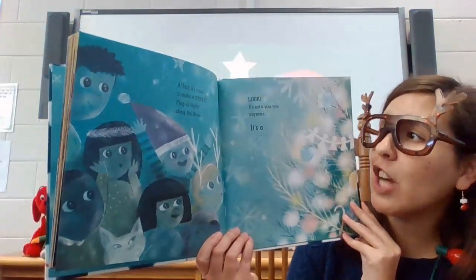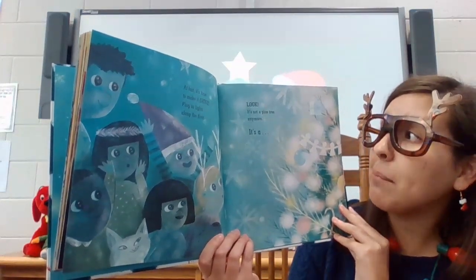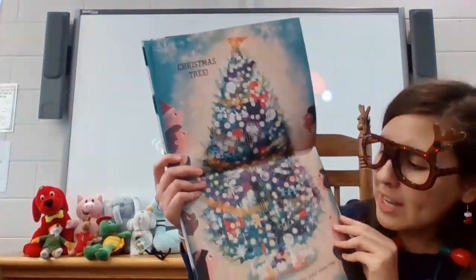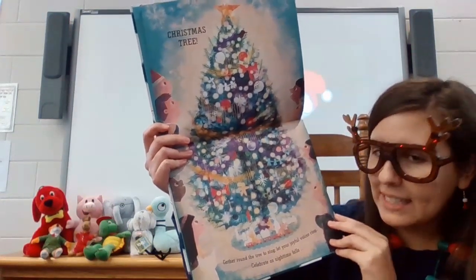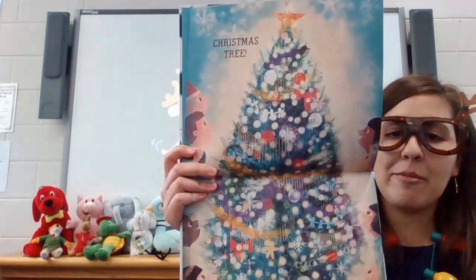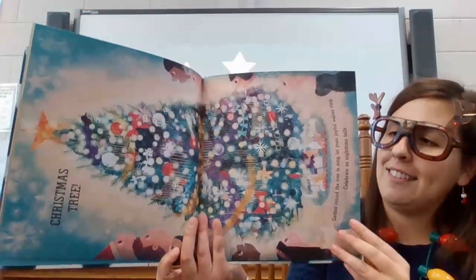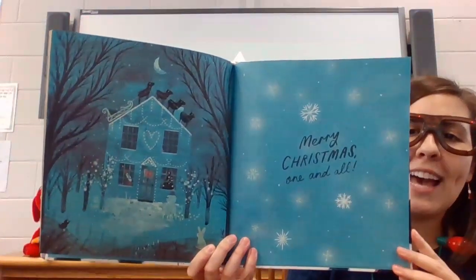At last it's time to make it shine. Plug in lights along the floor. Look, it's not a pine tree anymore — it's a Christmas tree. Gather round the tree to sing. Let your joyful voices ring. Celebrate as nighttime falls. Merry Christmas, one and all.